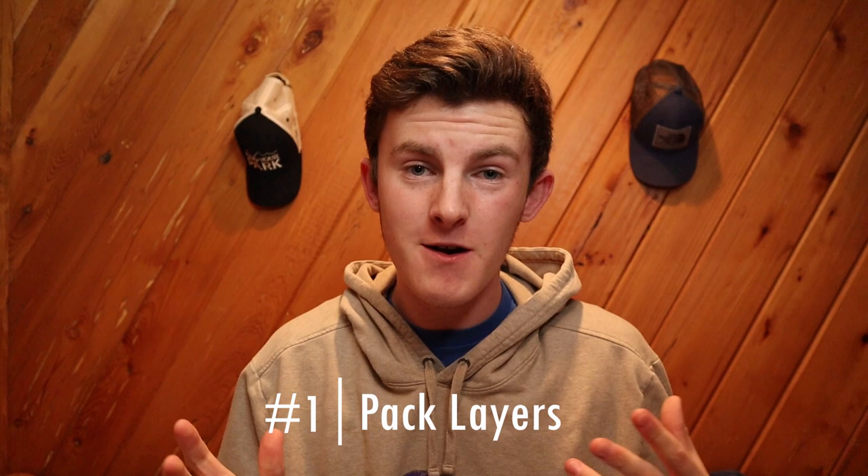Tip number one is to pack a bunch of layers. Due to the fact that Patagonian weather is unpredictable, you need to have different layers and clothes for different conditions. Over the course of the two times I've been down there, I've had sunny days where I was hot wearing shorts and short sleeves, and then I had snowy days where I was wearing four layers and a waterproof jacket.